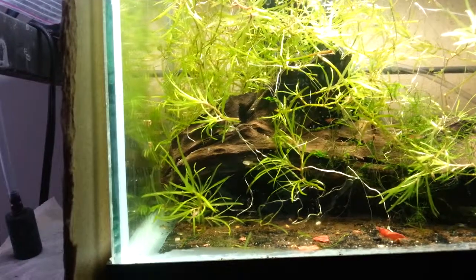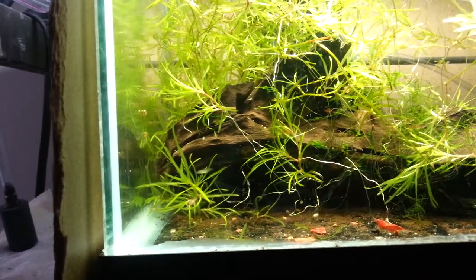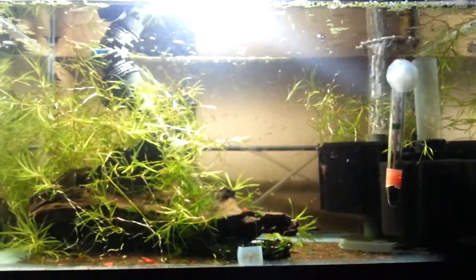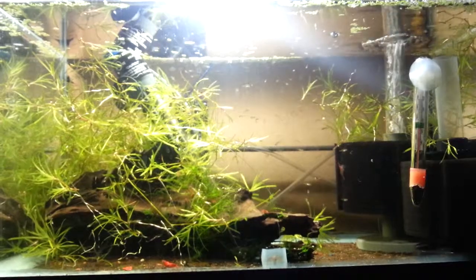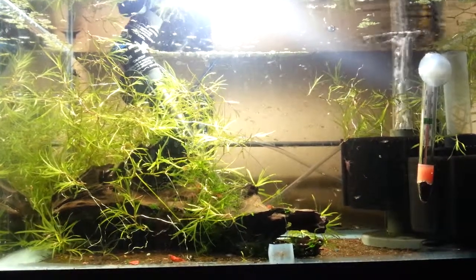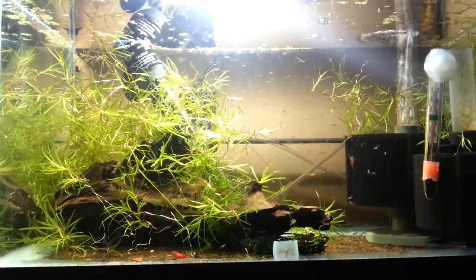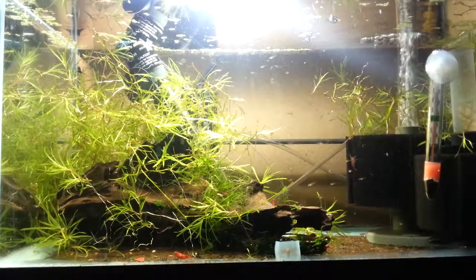You can see one little baby shrimp there. I'm probably going to get another five gallon aquarium, because they're starting to get crowded, I think.